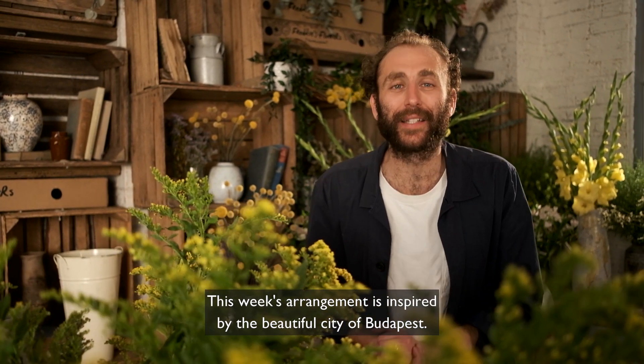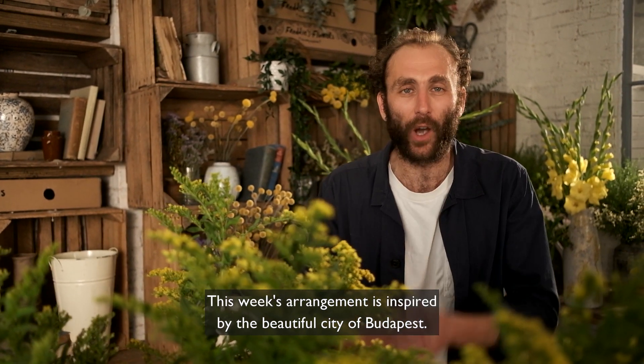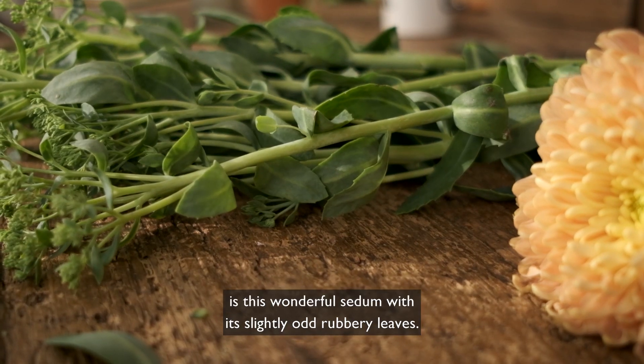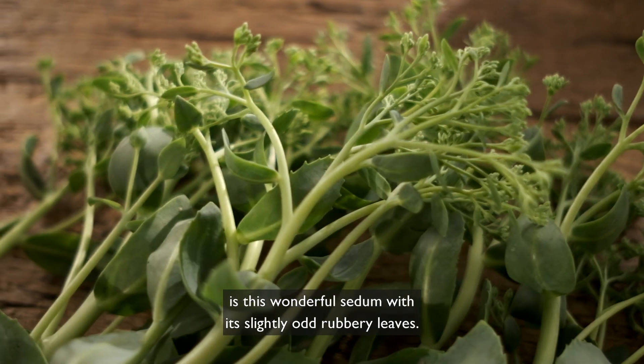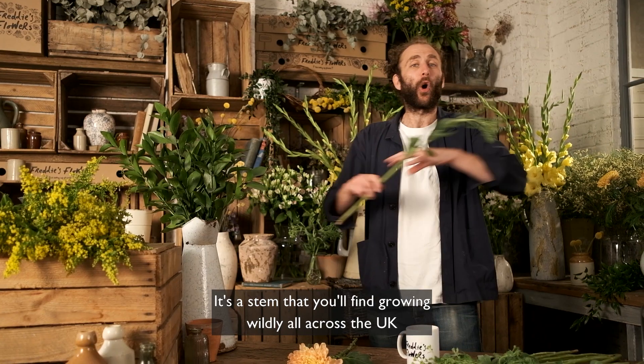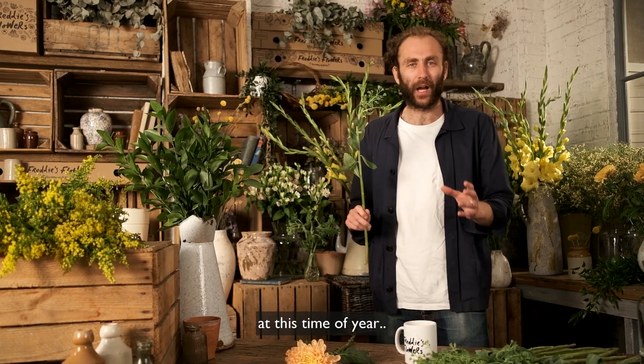Hi everyone, this week's arrangement is inspired by the beautiful city of Budapest and the scene-stealing stem for me is this wonderful sedum with its slightly odd rubbery leaves — a stem you'll find growing wildly all across the UK at this time of year.